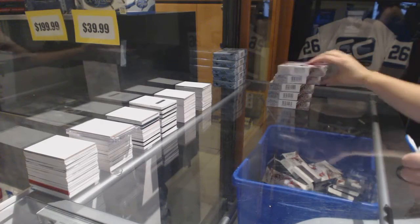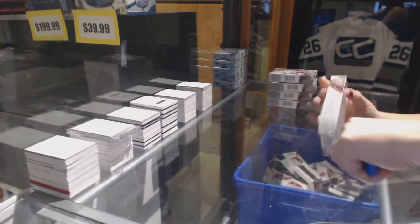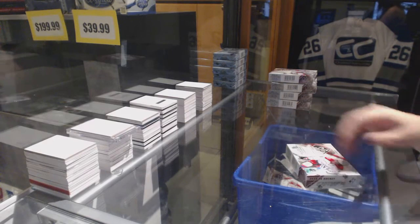Starting off CNC Group Break 7706, we've got the 5-box half case of 1516 SP Game Used. Best of luck, ladies and gentlemen.